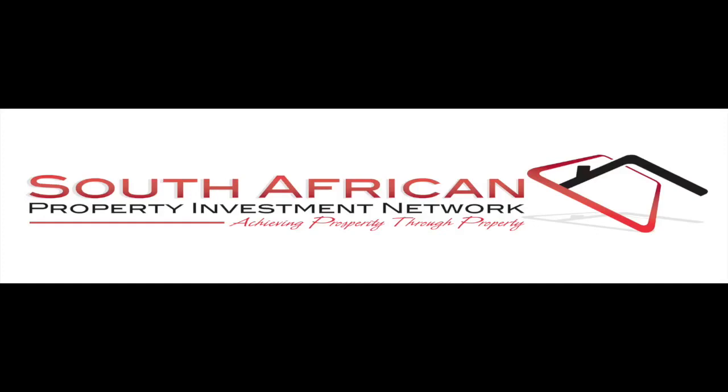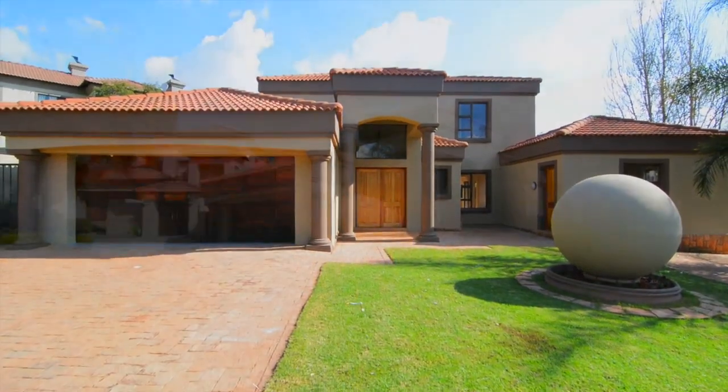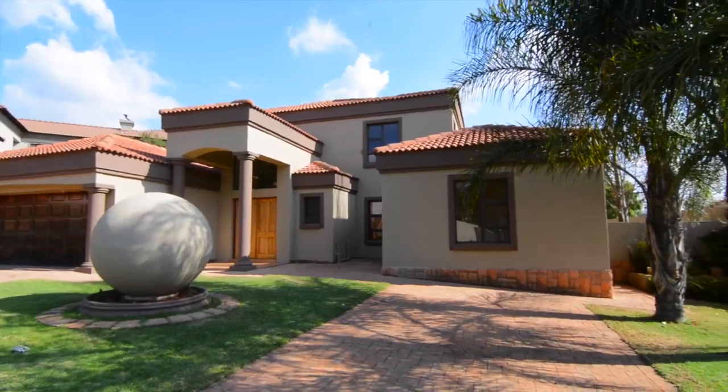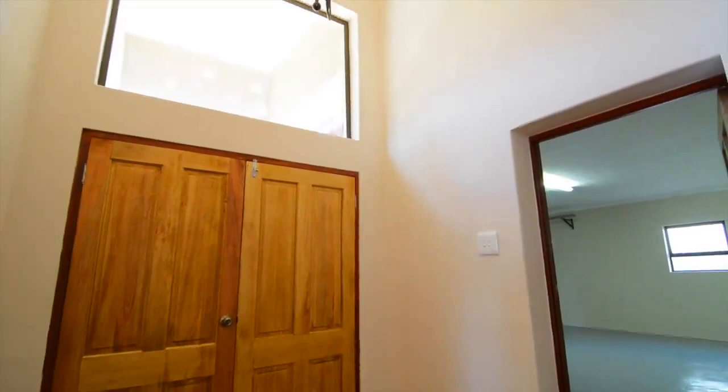Large family home in the sought-after Moikluv Gardens estate. The house has four bedrooms, a study, a beautiful kitchen with granite tops, and three living areas. The automated garage can accommodate three cars.